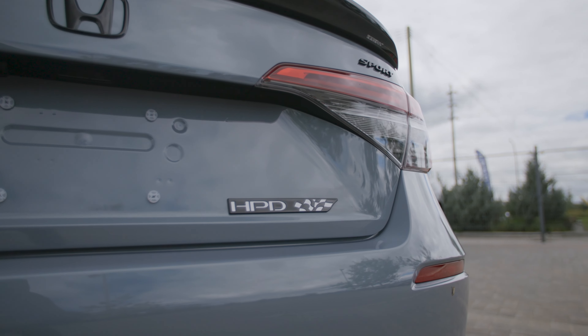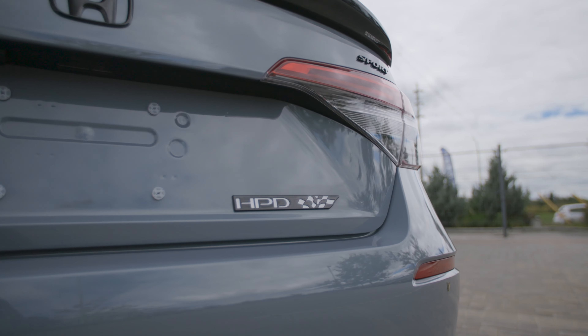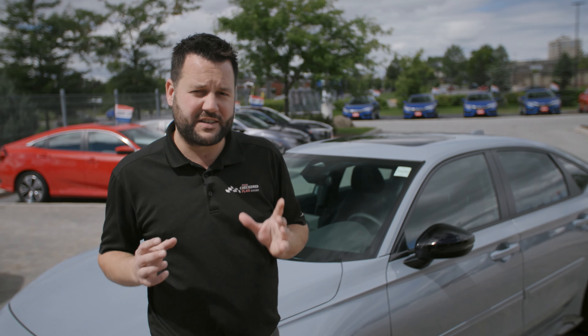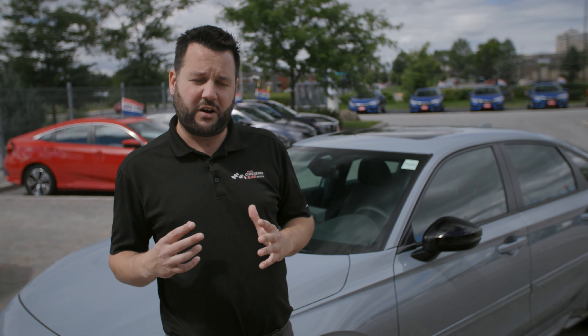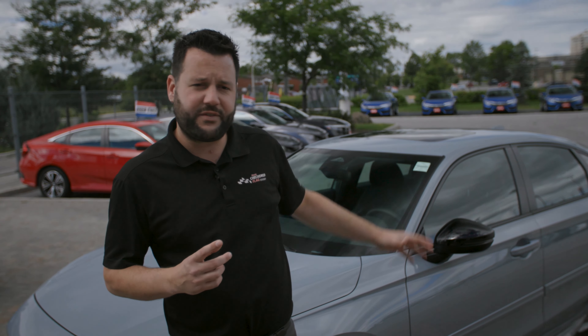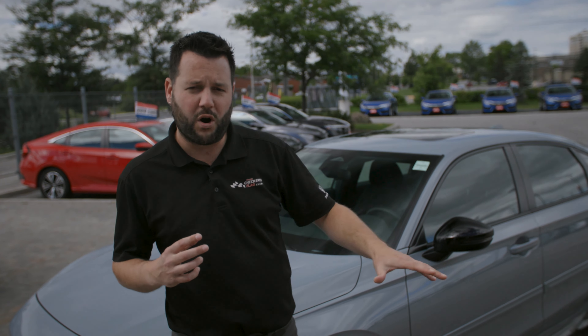Thank you so much for joining us for another Dow Honda video. I hope you saw a couple of features that maybe you can consider on your next upcoming vehicle. To find out more about what's available, you can contact a salesperson here at the dealership — like myself or any of the other guys — and we can show you accessories available on not just the Civic, but also the CR-V and Accord. Thank you again for joining us today, and I will see you next week.